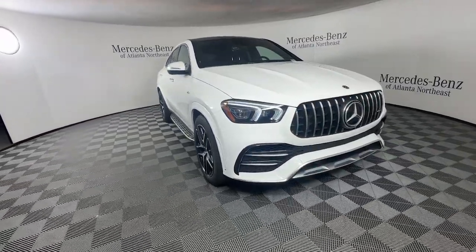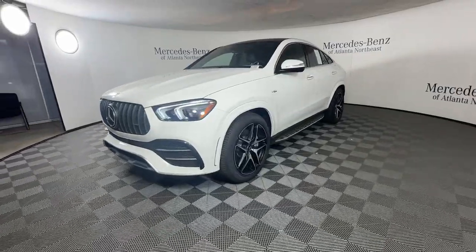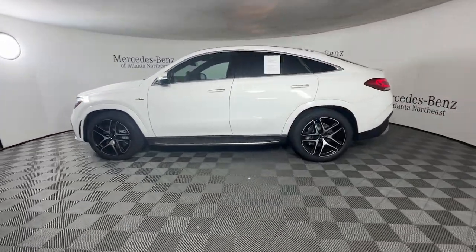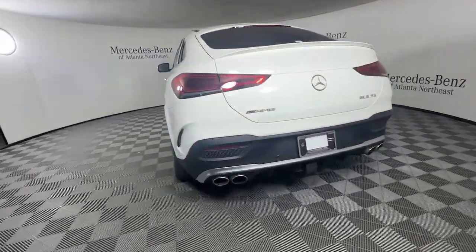You'll have love at first sight with the 2021 Mercedes-Benz GLE. This vehicle is an outstanding buy with fewer than 35,000 miles on the odometer. Take a closer look at this sleek, muscular GLE.